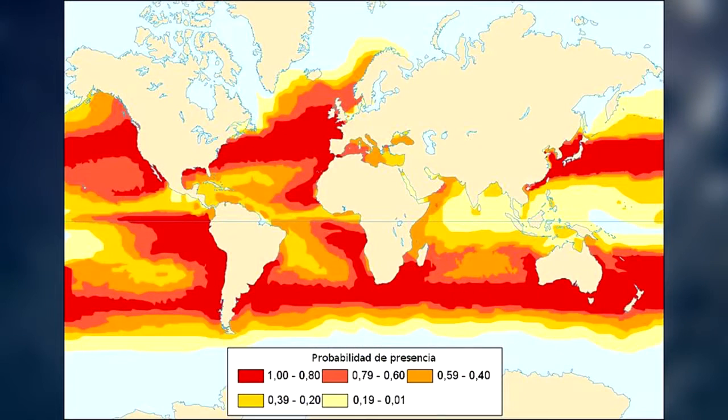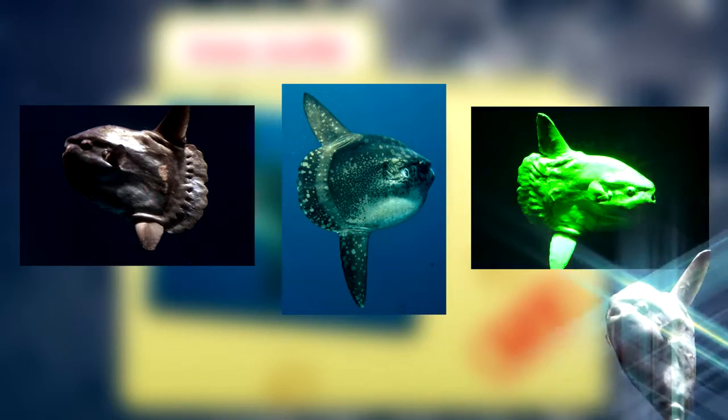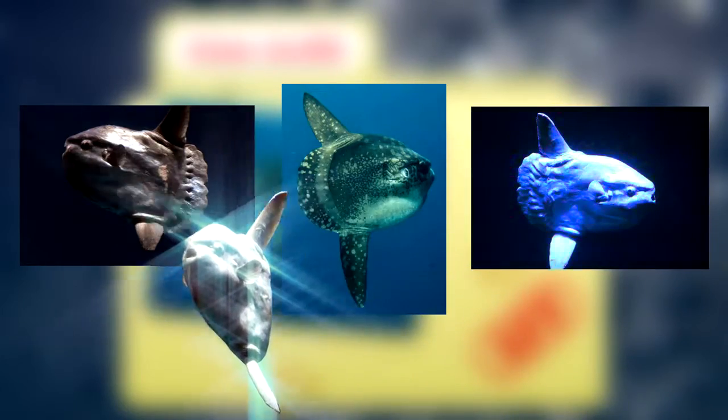They can be found nearly anywhere around the world in temperate and tropical waters. The common mola is usually solid gray in color, although some can sport mottled spots while others appear almost white. They can also change color if they feel threatened.